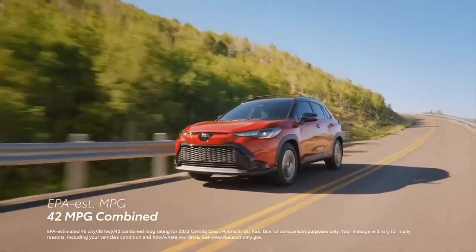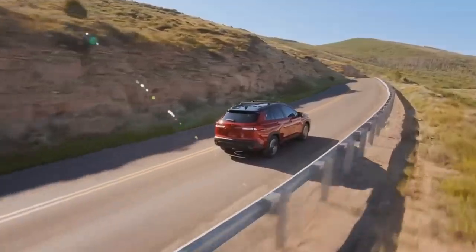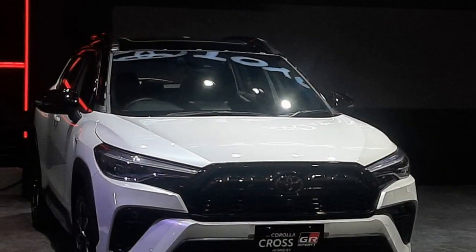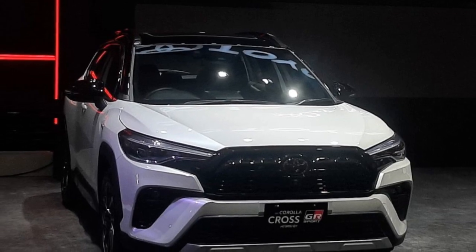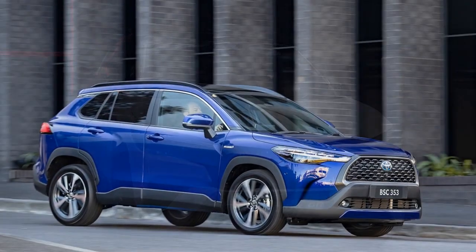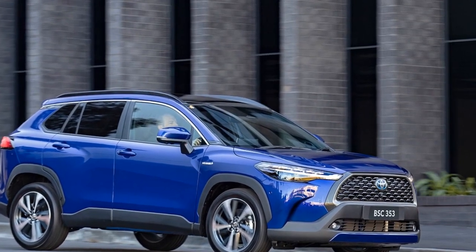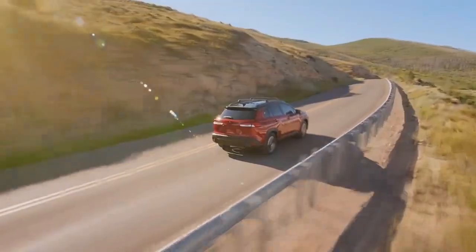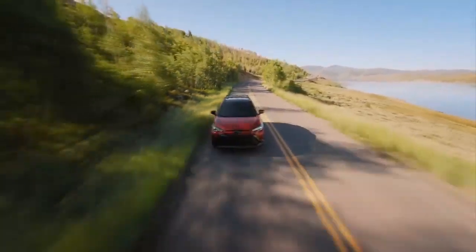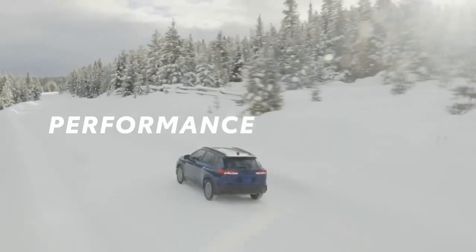One of the standout features of the 2023 Toyota Corolla Cross Hybrid is its versatile interior. Despite its compact SUV classification, the Corolla Cross offers ample space for both passengers and cargo. The rear seats can be folded down to create a flat loading floor, allowing for easy transportation of larger items. This adaptability makes the Corolla Cross Hybrid an excellent choice for families, outdoor enthusiasts, and anyone who values interior flexibility.